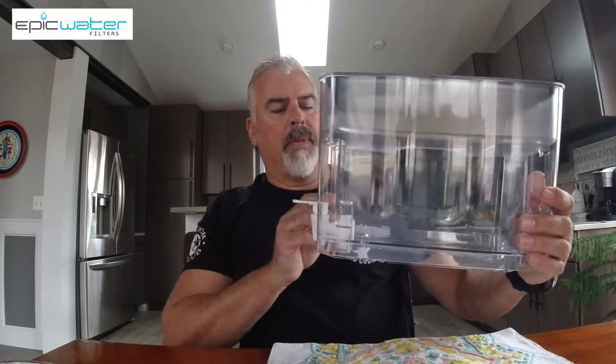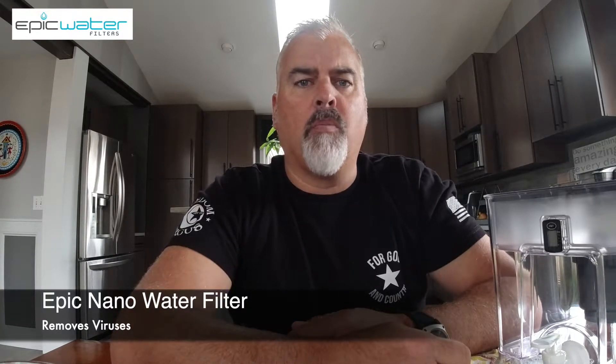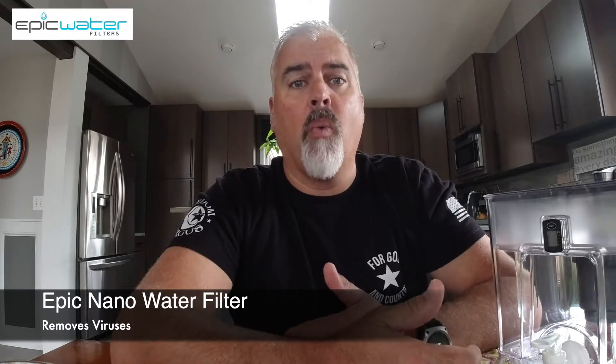This is not very portable — this is something you would keep in your fridge, though you could take it camping. There are two types of filters targeted for different filtration purposes: the Epic Pure and the Epic Nano. We're going to be testing and taking a closer look at the Nano over the next couple of weeks. The Pure is more set up for filtering existing tap water, while the Nano is more targeted for people on well water like myself.